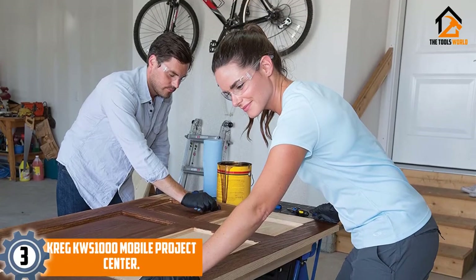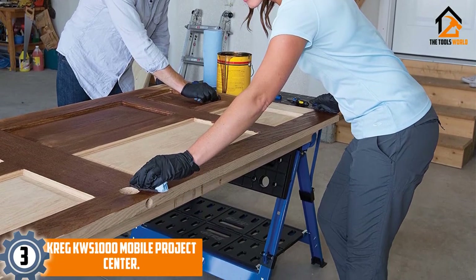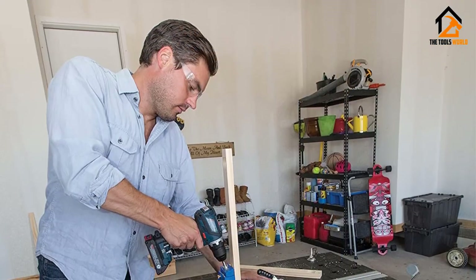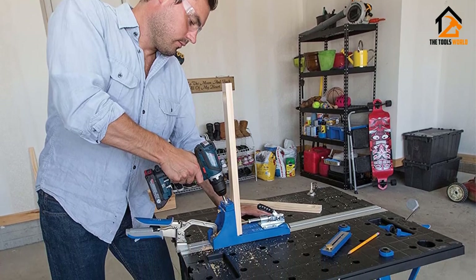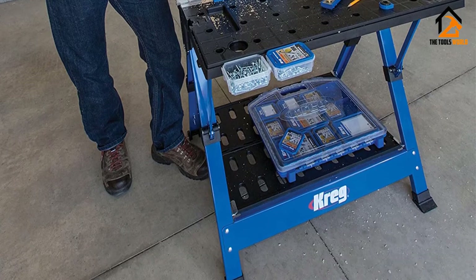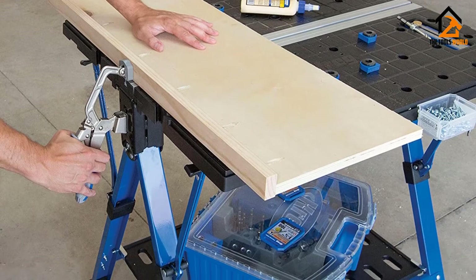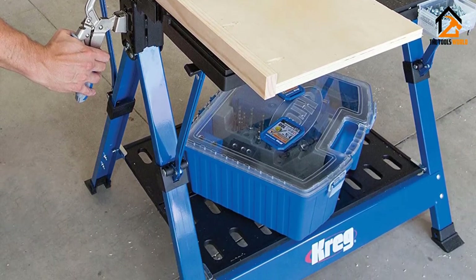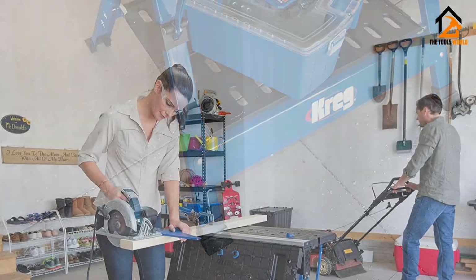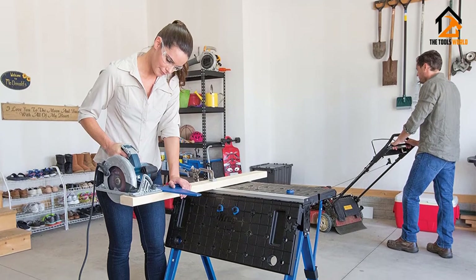At number 3, we have the Kreig KWS 1000 Mobile Project Center. With its maximum versatility, you can use this workbench to work on multiple work modes easily. It has holes on the table that accept bench dogs and other accessories, so you can work on it for hours with great versatility. The part we like most is definitely the built-in storage trays that hold hardware and parts, without making the table bulky, maintaining the workbench's compactness.